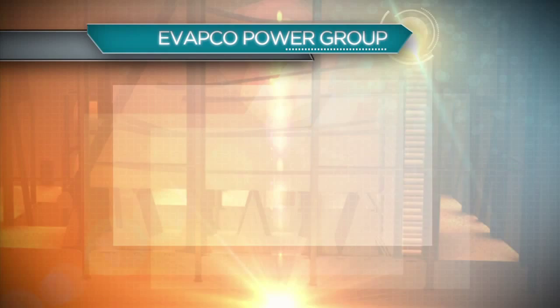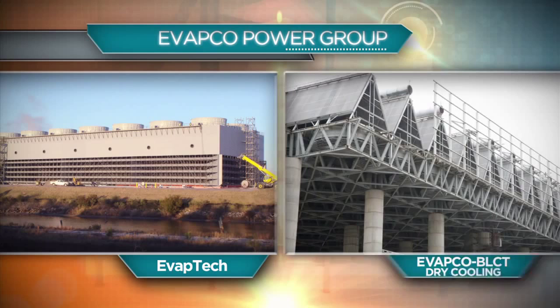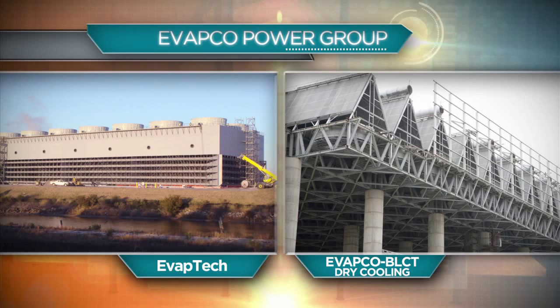Evapco Power consists of two groups: Evaptech, which serves the wet cooling market, and Evapco BLCT Dry Cooling, which serves dry cooling requirements for power plants. Together, Evaptech and Evapco BLCT Dry Cooling are able to handle all cooling requirements for the power generation industry.